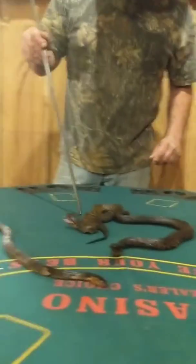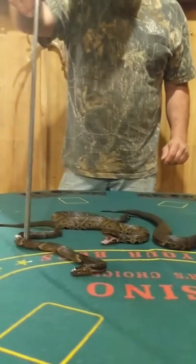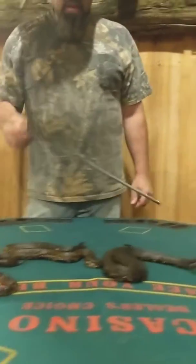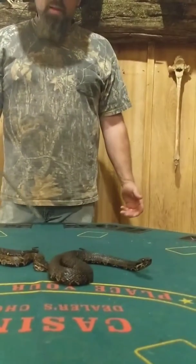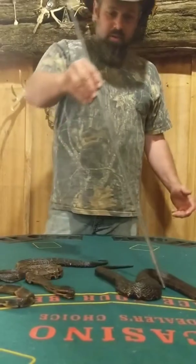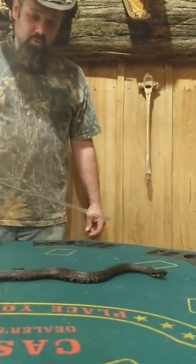We've got two cottonmouths up here, and their colors are just a little bit different. This one is kind of the same color as the banded water snake. This one's a lot darker — probably where he's been living. This one here has probably been more in the woodlands, in more of the hills where there's a little pond where he can catch some frogs. And this one right here has been down in the swamp or something.